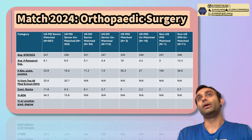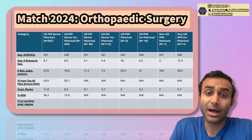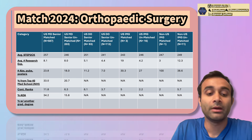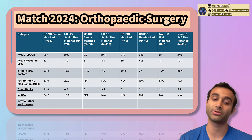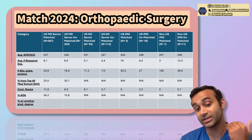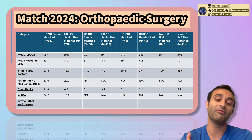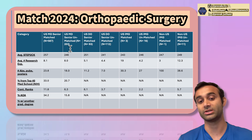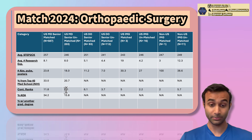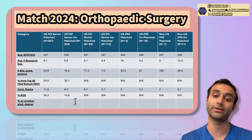AOA is an organization within MD medical schools for the top 10–15% of the class academically — essentially an honor society to signal academic excellence to program directors. Of MD seniors who matched, 34% were AOA, compared to 15% of those who did not match. Having AOA helps, but it's not everything — 15% of people who were AOA still did not match. DO schools usually don't have AOA, which is why there's an N/A for that category.